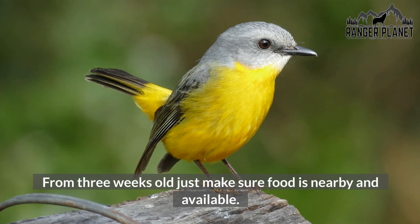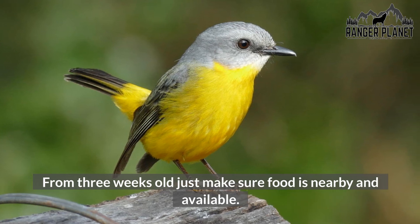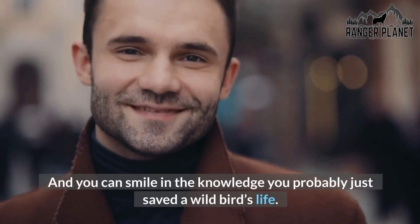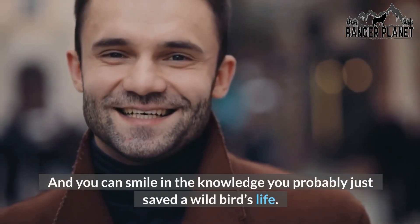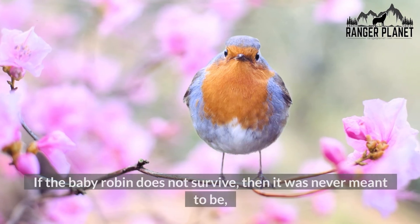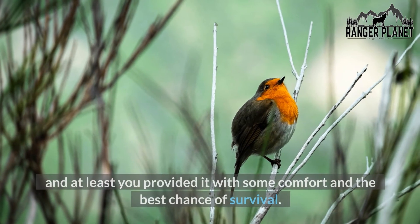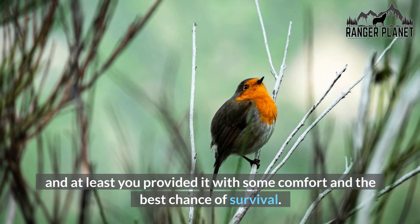From 3 weeks old, just make sure food is nearby and available. Then one day they will fledge and fly away, and you can smile in the knowledge you probably just saved a wild bird's life. If the baby robin does not survive, then it was never meant to be, and at least you provided it with some comfort and the best chance of survival.